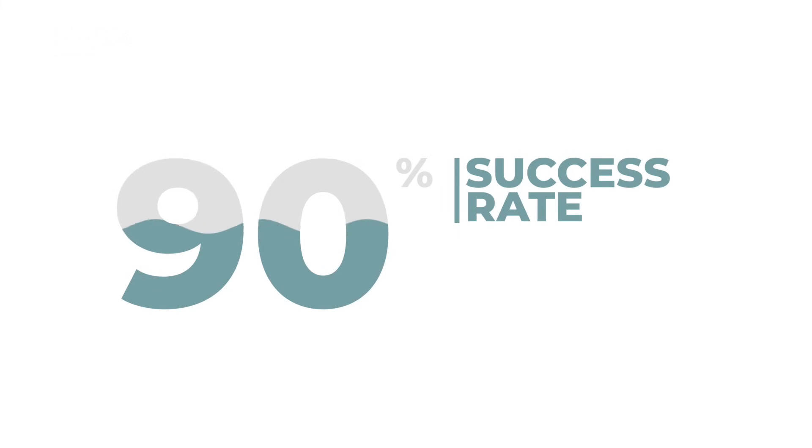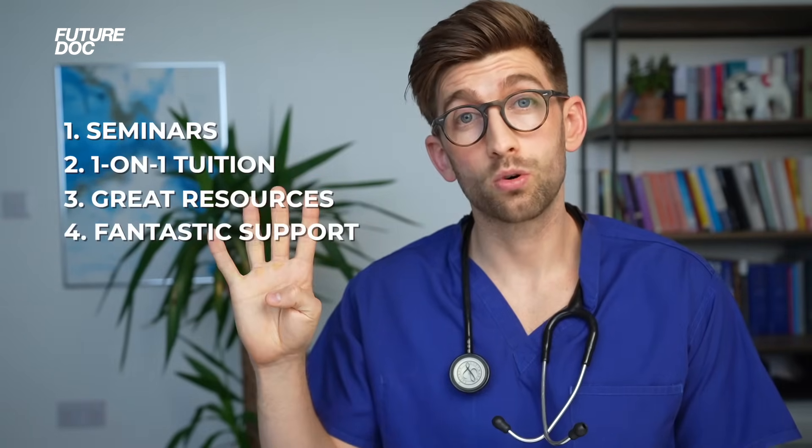The reason the FutureDoc Academy program has the success that it does is because it provides support in four key areas. I'll go through all of these in detail, but to give you the four, they are seminars, one-on-one tuition, great resources, and fantastic support.